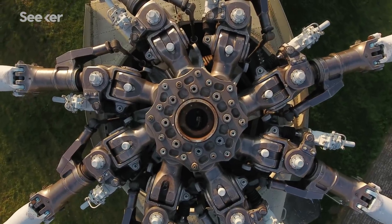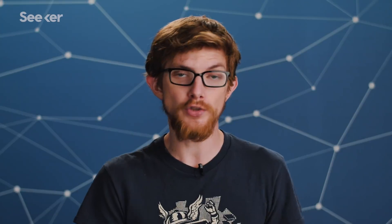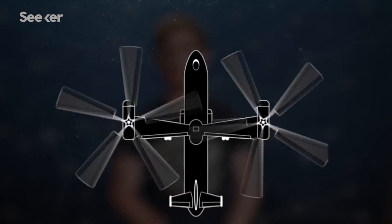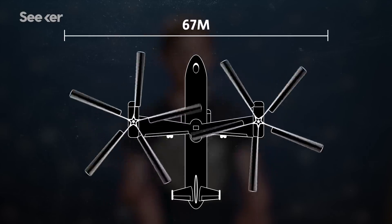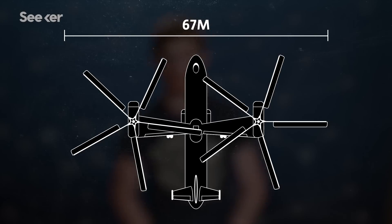Engineers could use shorter blades and add more of them, but then the hub in the middle of the rotor gets more complex. Truly, designing a giant helicopter is an engineering feat. Helicopters could get even bigger if they used multiple rotors, and the V-12 did just that. At 67 meters wide from rotor tip to rotor tip, the prototype was wider than a Boeing 747. It remains the largest helicopter ever built, and proved that with imagination and engineering, the sky is the limit.